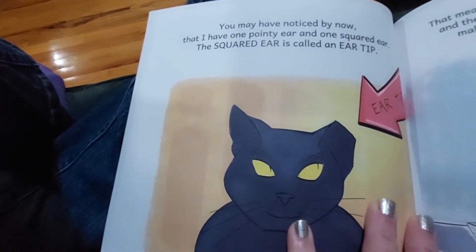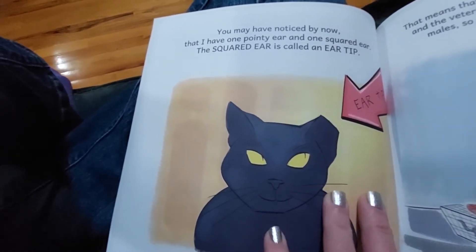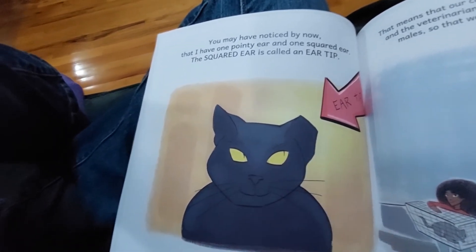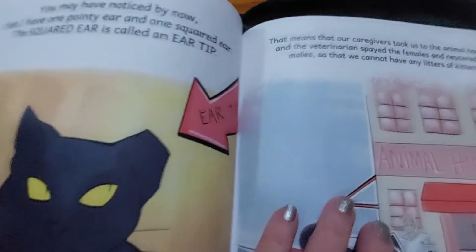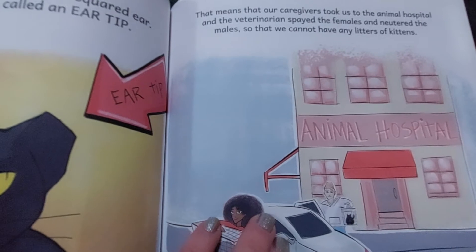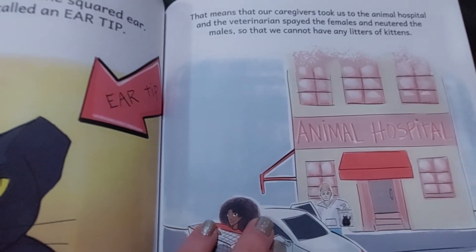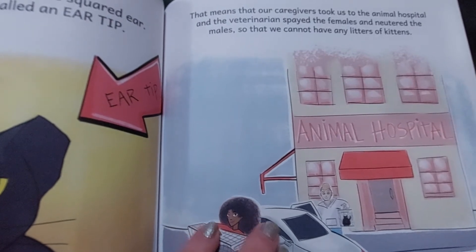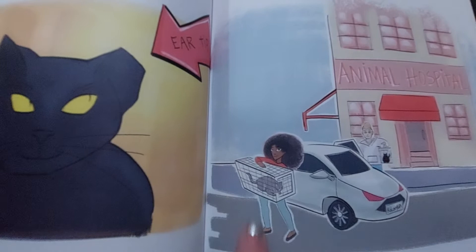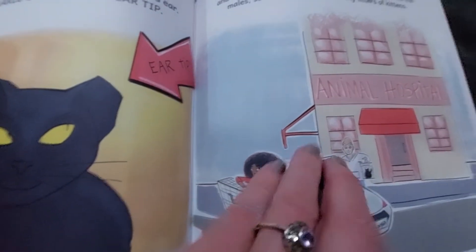You may have noticed by now that I have one pointed ear and one squared ear. The squared ear is called an ear tip. That means that our caregivers took us to the animal hospital, and the veterinarians spayed the females and neutered the males so that we could not have any litters of kittens. That's the cat trap that we use to work with these feral cats.